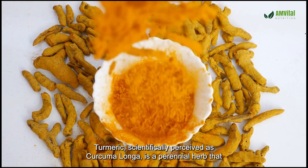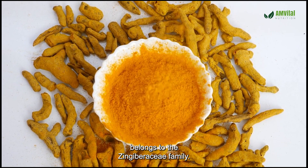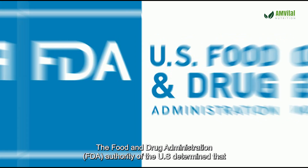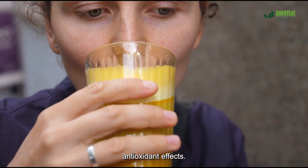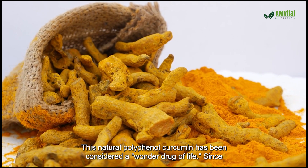Turmeric, scientifically known as Curcuma longa, is a perennial herb that belongs to the Zingiberaceae family. The Food and Drug Administration (FDA) determined that curcumin in turmeric, the essential active compound, is generally safe owing to its antioxidant effects. This natural polyphenol curcumin has been considered a wonder drug of life.